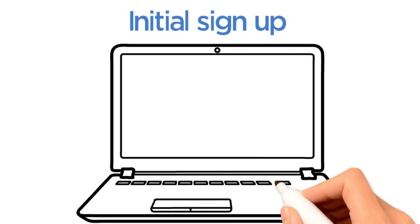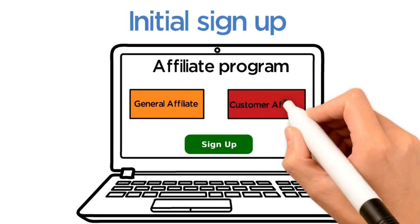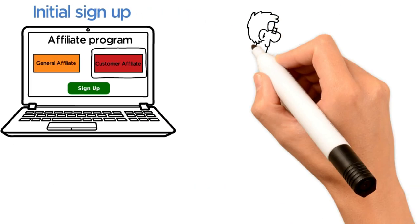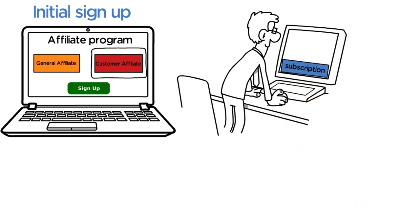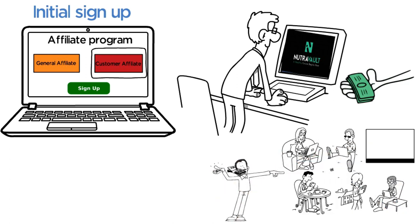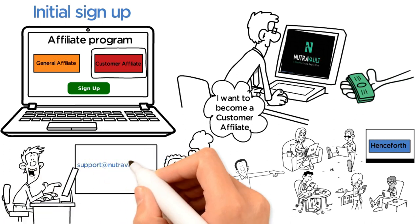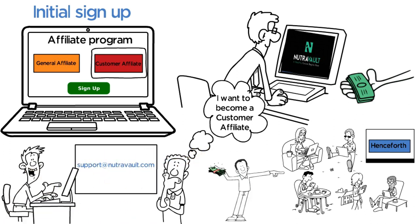When you initially sign up for the affiliate program, you can choose to be either a general affiliate or a customer affiliate. If you select customer affiliate, you will be prompted to select a monthly subscription. To purchase the subscription, you will have to enter the ID of the affiliate that brought you to our platform. This affiliate will receive the monthly commission from this subscription sale, just as you will receive monthly commissions for every new customer affiliate you bring to the platform and support. If you are already a customer and you want to become a customer affiliate, reach out to support at Nutrivault.com and we will send you your onboarding information and affiliate ID.